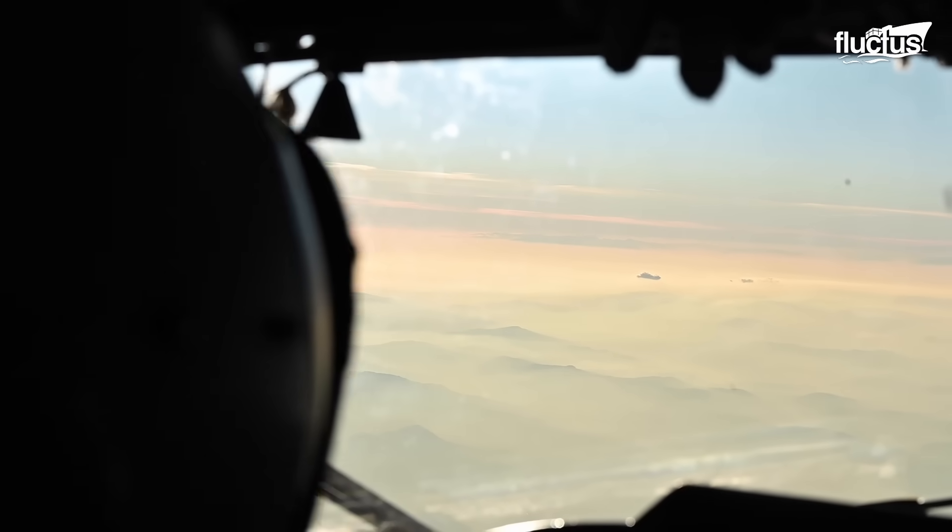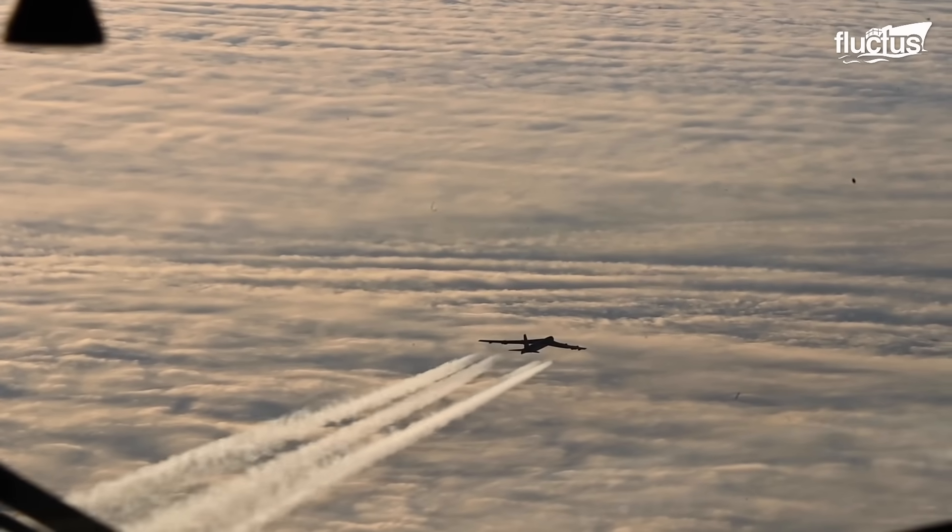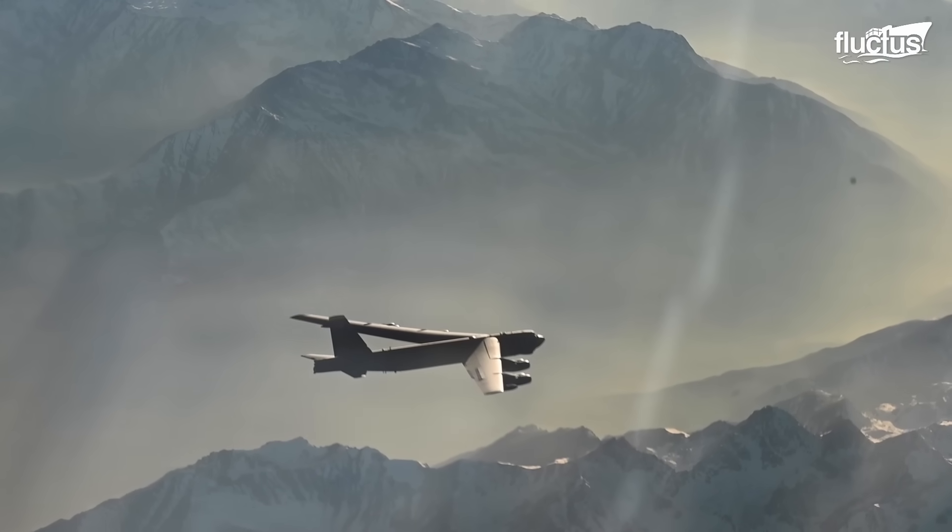It's important to be a B-52 pilot because the B-52 is the most visible leg of the nuclear triad. With that, we provide a sense of security to our nation and our allies.